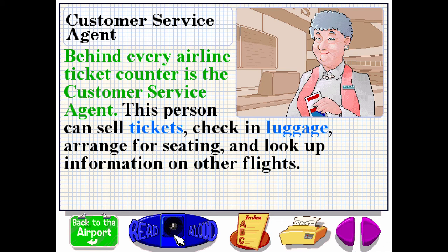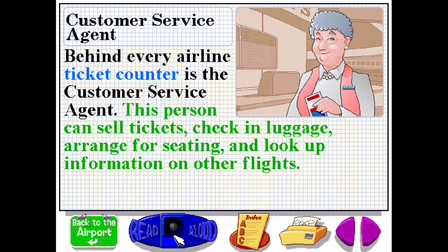Behind every airline ticket counter is the customer service agent. This person can sell tickets, check in luggage, arrange for seating, and look up information on other flights.